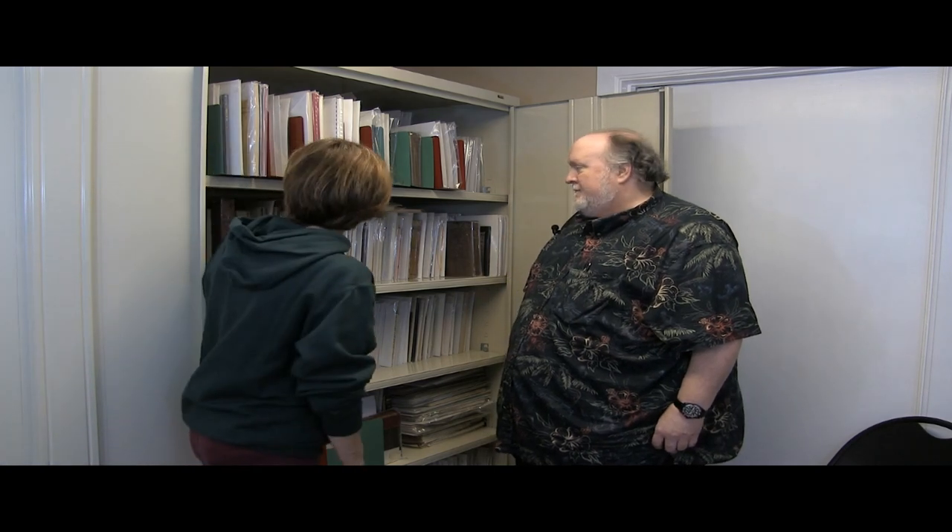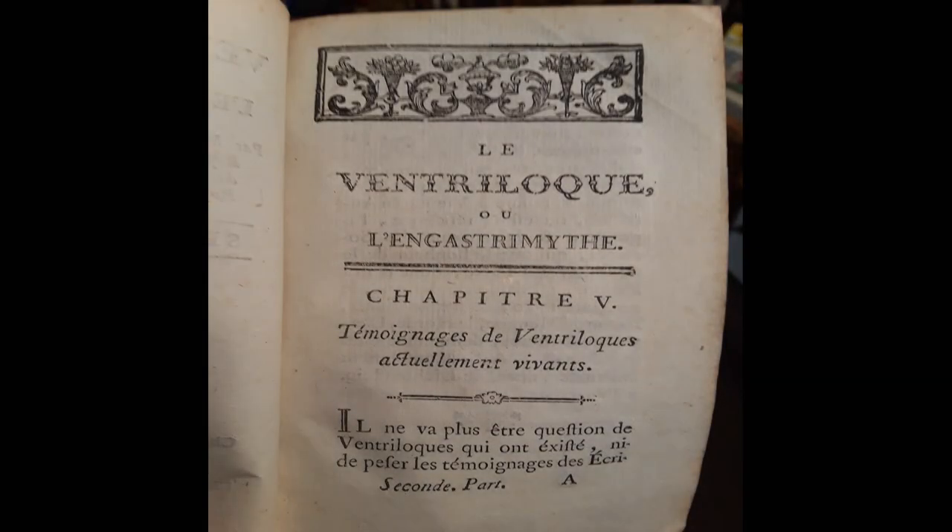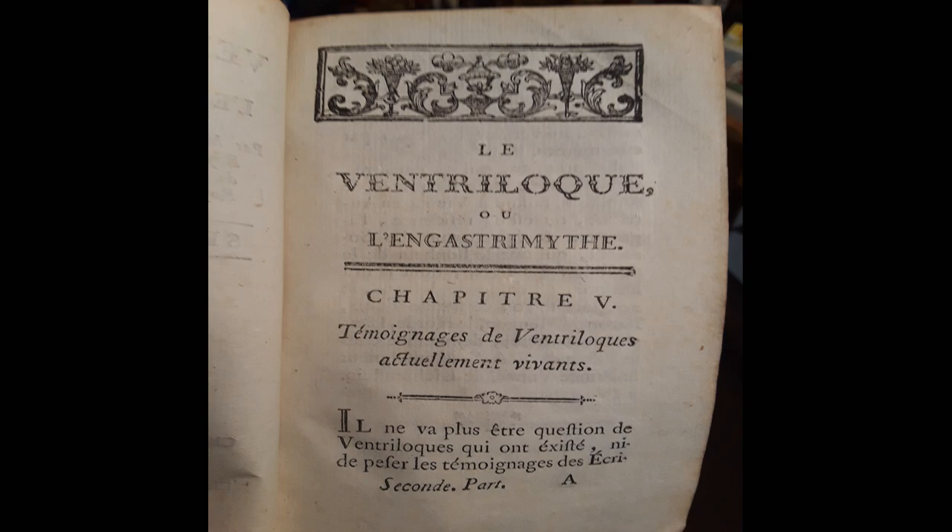Let's talk about just a few specific books. This is one of Tommy's favorites — it's the very first book ever written on ventriloquism. It's called Le Ventriloque, written in 1772 in France by the Abbé de la Chapelle. Up until that time, people thought ventriloquism was some sort of dark art, that it was satanic. This was the book that put ventriloquism on the map as a performing art. Chapelle said no, it's a trick — here's how you do it.